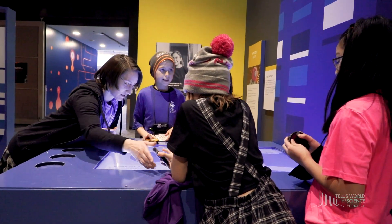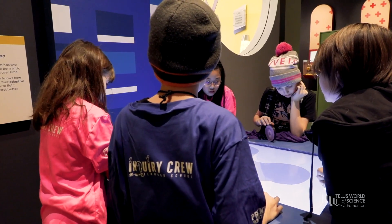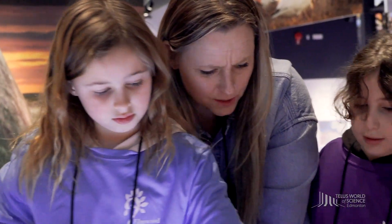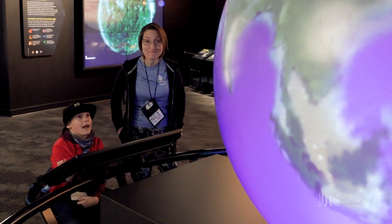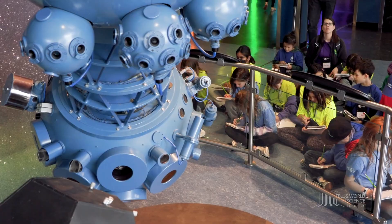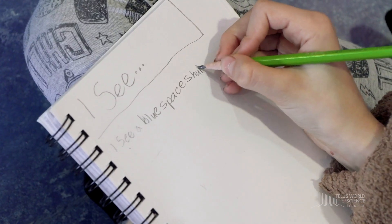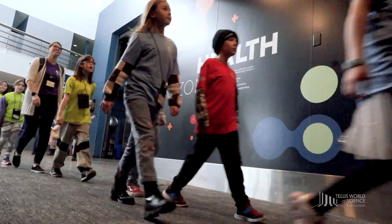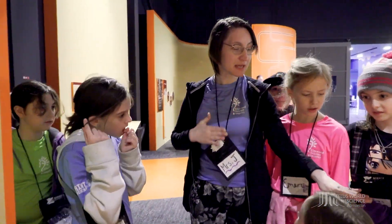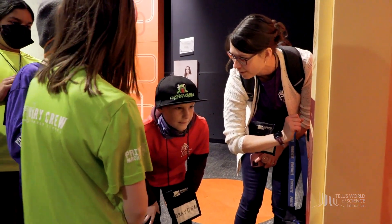We encourage you to visit galleries in smaller chaperone-led groups. It's important that students stay with their chaperones at all times. There are many ways to make the most of your gallery exploration time — consider setting some inquiry questions with your class before you arrive, create a scavenger hunt, or bring a journal along and take field notes while you explore. Students should work with their chaperones to look closely at exhibits, share their favourite discoveries, stay safe and have fun.